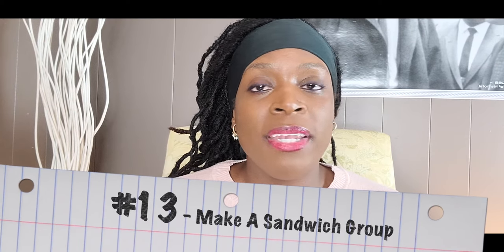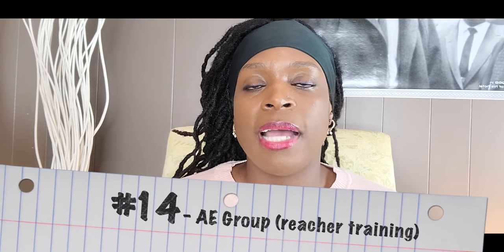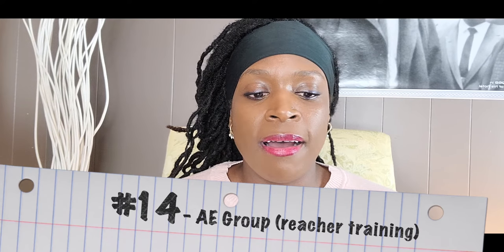Number thirteen is make a sandwich group — great for meal prep. The women and men love this group because you get to eat. You literally make a sandwich and eat it after. Number fourteen is adaptive equipment group. Great for working on equipment like a reacher — spread out bean bags on the floor and instruct them to pick up a bean bag and put it into a little bucket nearby. To make it fun in a group, time it, or you can even make it a competition for whoever gets the most.